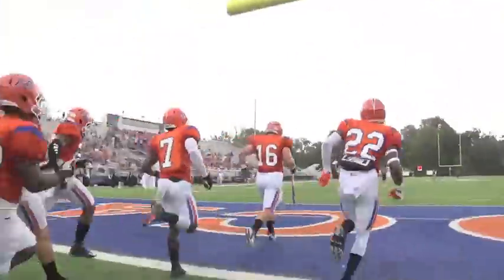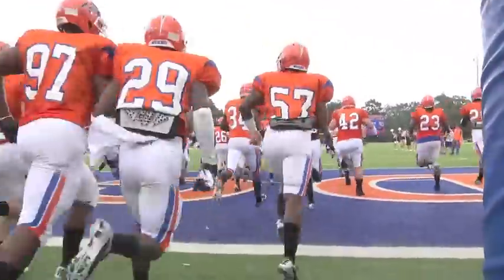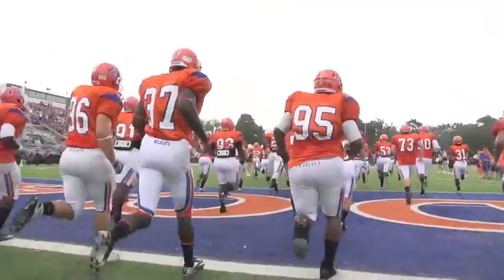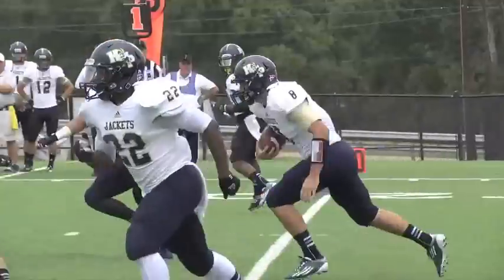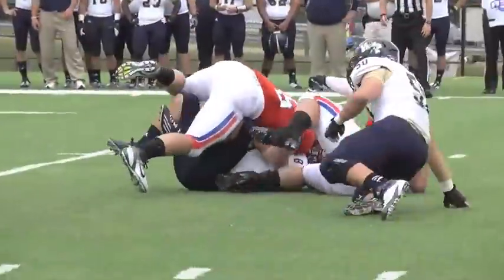The Louisiana College Wildcats get set to take on Howard Payne in the first ASC game of the season. On the first play of the game, Thomas Head runs a quarterback draw and is hit hard by senior Nate Janzen.